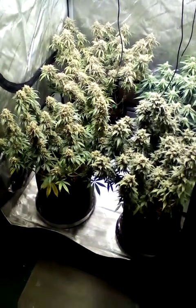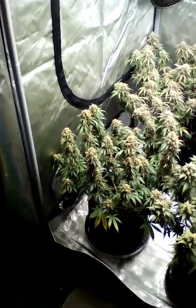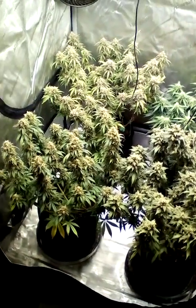Peek-a-boo! Today is Thursday, the start of week 14. That's what, day 90, 91-ish?